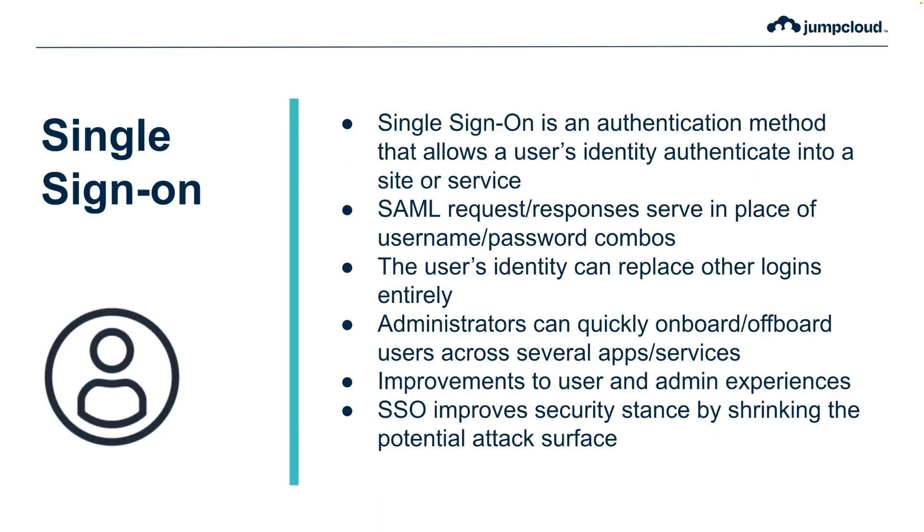This also improves the security stance of an organization by shrinking the potential attack surface to as little as one single login to get into all their services. Secure that one login and you secure all the services it's attached to.